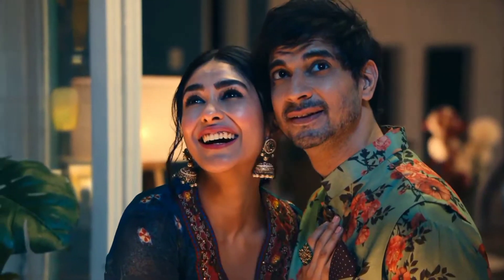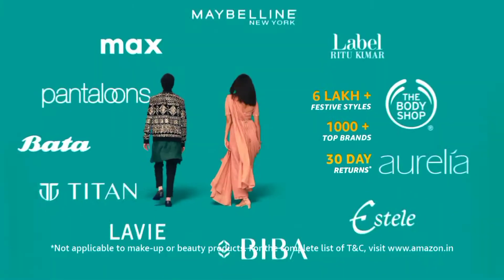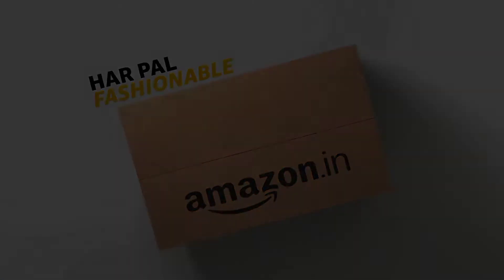Celebrations ka Harpal firse bane ka fashionable, Amazon ke saath. 6 lakh plus festive styles, 1000 plus top brands, 30 day returns. Amazon Harpal fashionable.